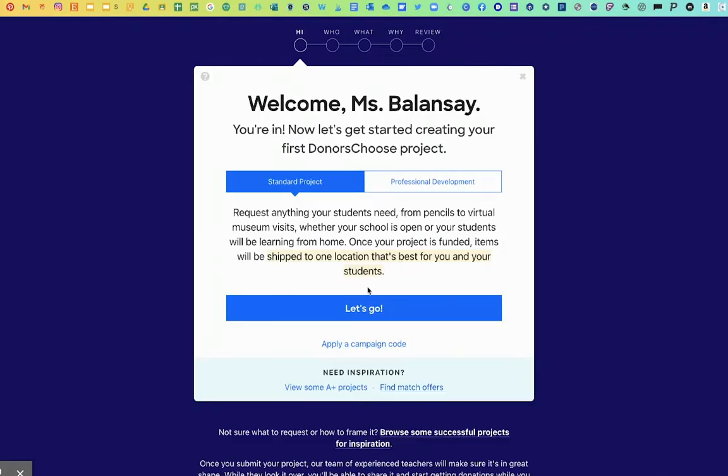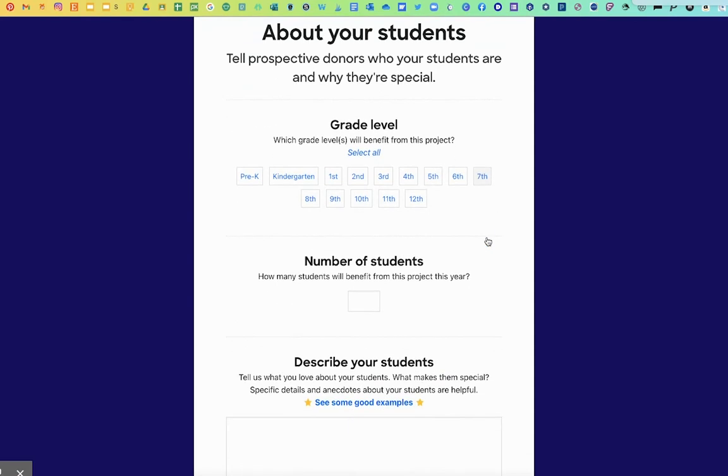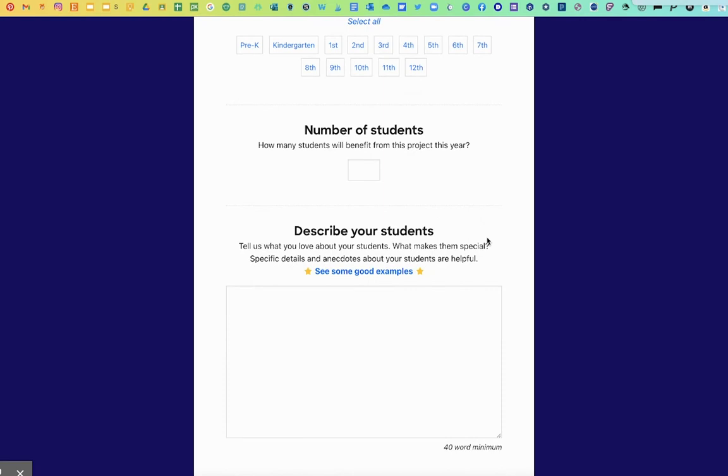Once you have found something, or if there's nothing that really matches what you're wanting to request, click on Let's Go. Go ahead and choose your grade level and number of students, and then they're going to ask you to describe your students. You're going to tell them a little bit about what you love about your students and give specific details — if you're a first year teacher, or let them know something about your students that makes them special.